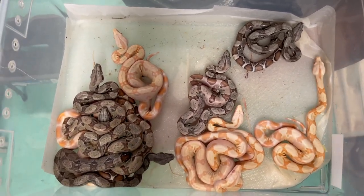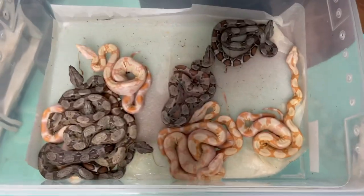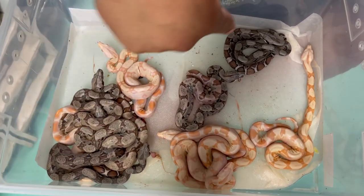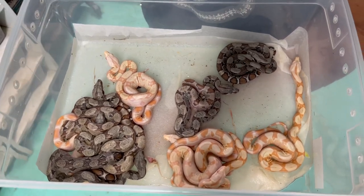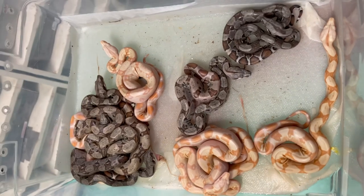All the ones that aren't hypo will be het snow. So we have a sunglow, a sunglow, albino, albino, albino, normal, normal, hypo, hypo, hypo. All of these are het anery — they're not showing it visually because Church was a visual anery. So all these guys are going to be really cool.